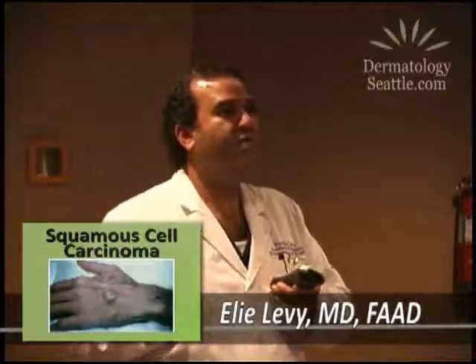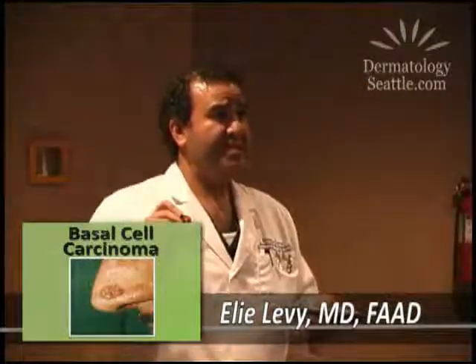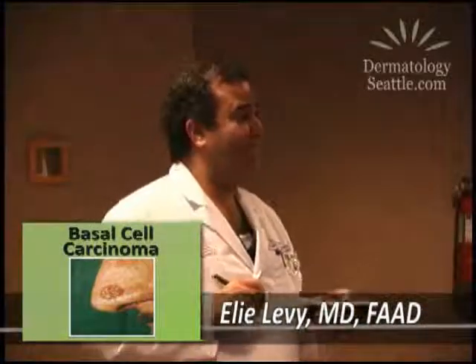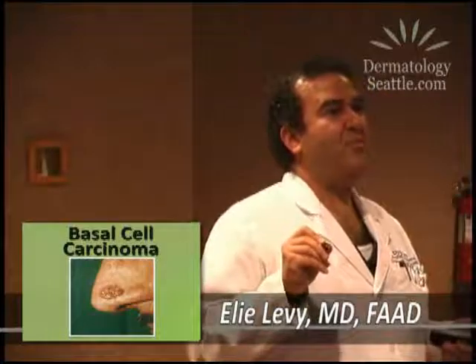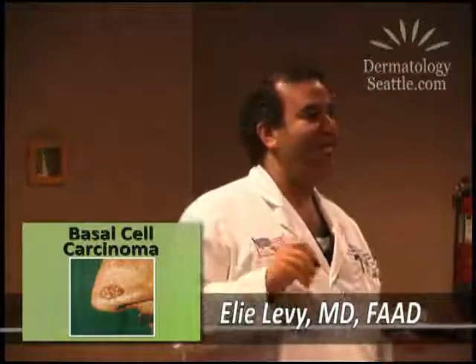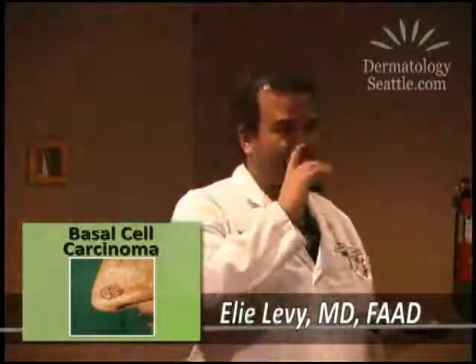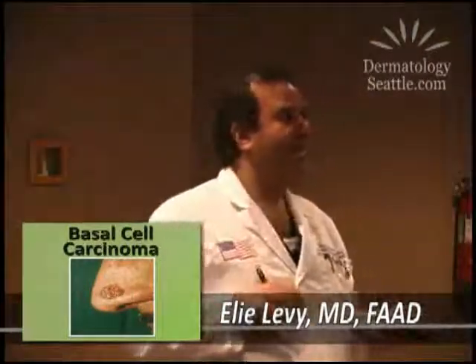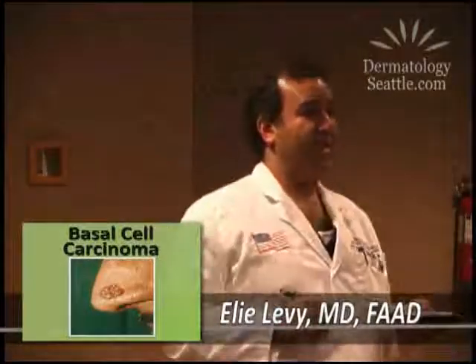We often do full skin examinations. Here's the basal cell carcinoma. The nose is the most frequent area because it sticks out and gets the most sun. The tumor looks pearly — pearly is the key — and it's non-healing. It bleeds, you scratch it, put something on it, it seems to go away, then it bleeds again and scales up. Heal, non-heal, heal, non-heal — that's the classic sign for basal cell carcinoma.